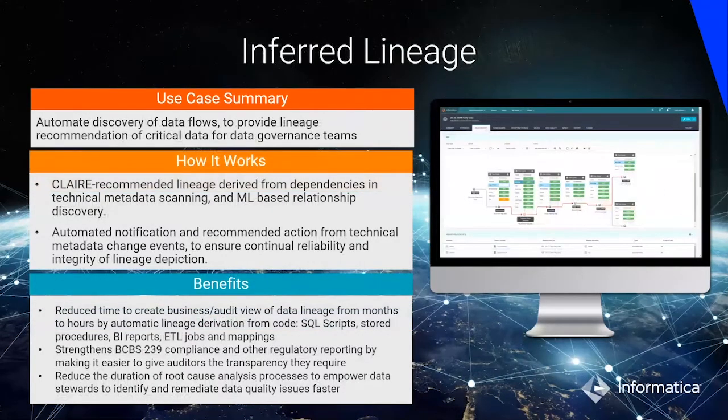Inferred lineage allows automatic discovery of data flows in Axon. In Axon, one of the key capabilities is to show the business lineage, which is for end users like line of business users, giving them not all the details of data lineage because data lineage can be very detailed.